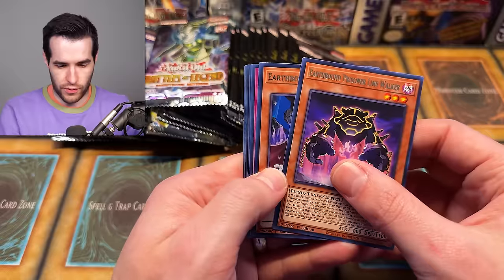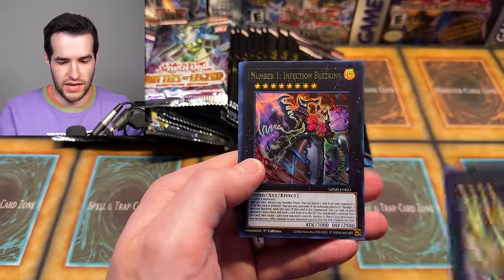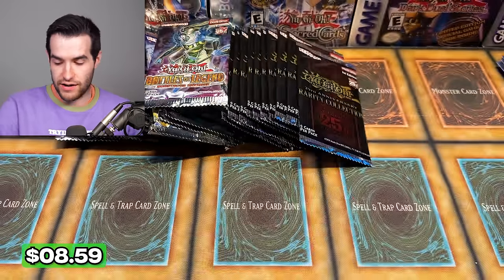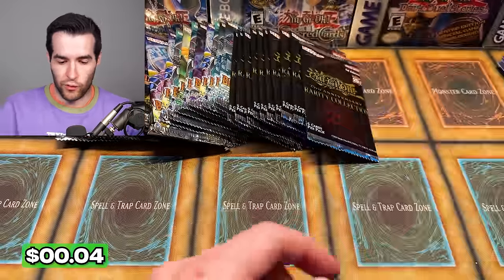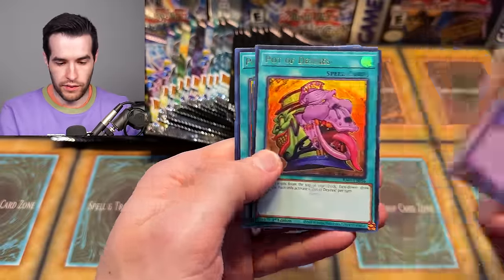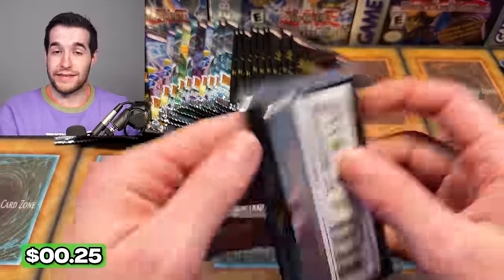We're going straight to it. Oh, we got something — it looks like an Xyz. Number One, Infection Buzz King! Another nice pull. Not incredible because it's just an ultra, but still really good. I'm feeling better about this. Overall, it's been a decent opening. Ever since the Effect Veiler though, it's been a little slow. We just had a Lich, Pot of Desires, Pot of Extravagance — what a pack! A lot of pots in there.